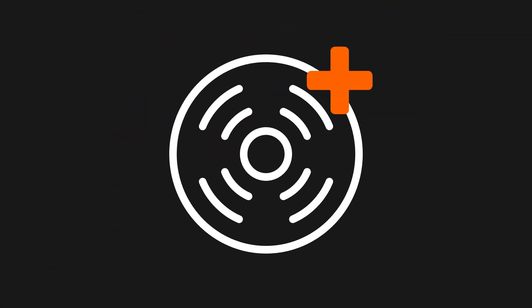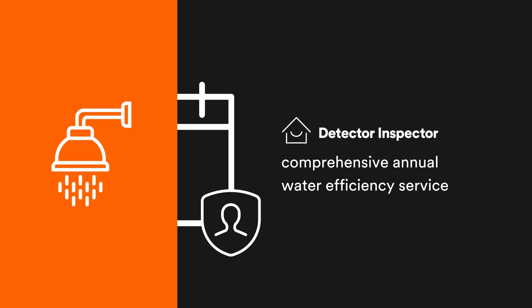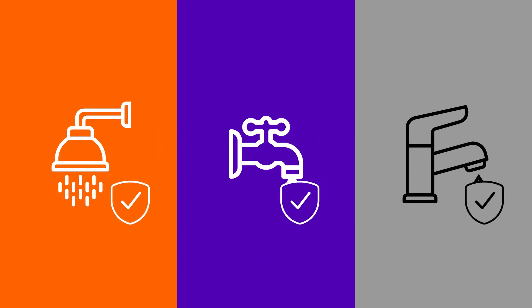Available as an add-on to our smoke alarm service and safety check, Detector Inspector's comprehensive annual water efficiency service is carried out by our trained technicians and includes an assessment of water efficiency of shower heads, cold water taps and single mixer taps for kitchen sinks and bathroom basins against regulated requirements.